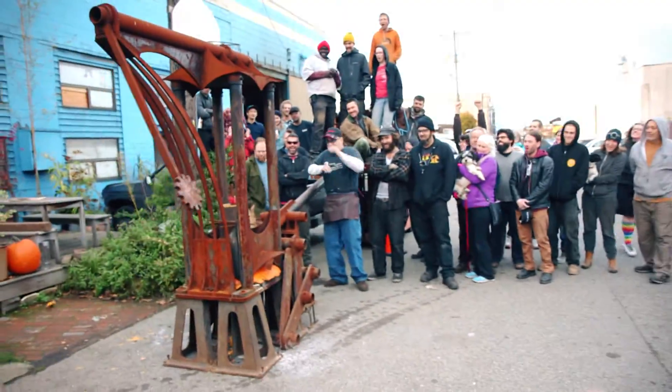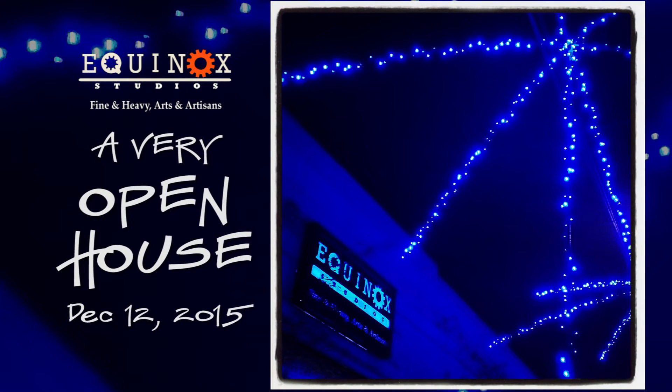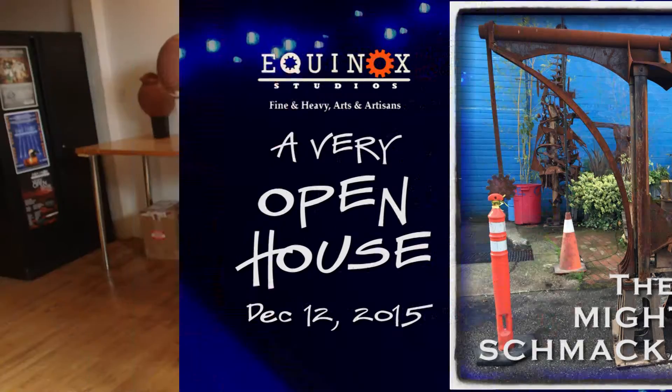Thank you so much — what an incredibly cool project. That's a wrap for us this week. We want to thank Equinox and Sam Frazano for letting us in. Mark your calendar: December 12th is Equinox's big holiday open house, featuring the Mighty Schmackamer — you can come down and make cool stuff. We'll see you next week!